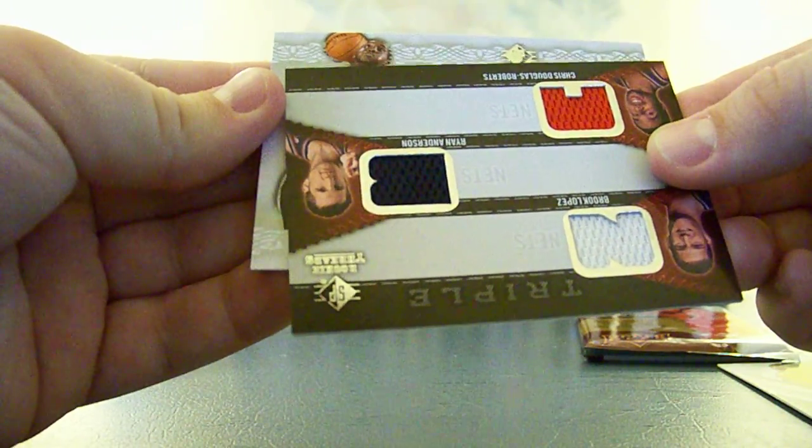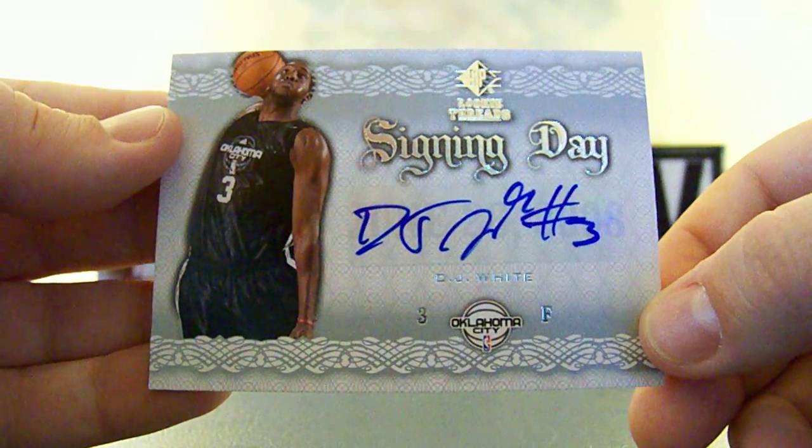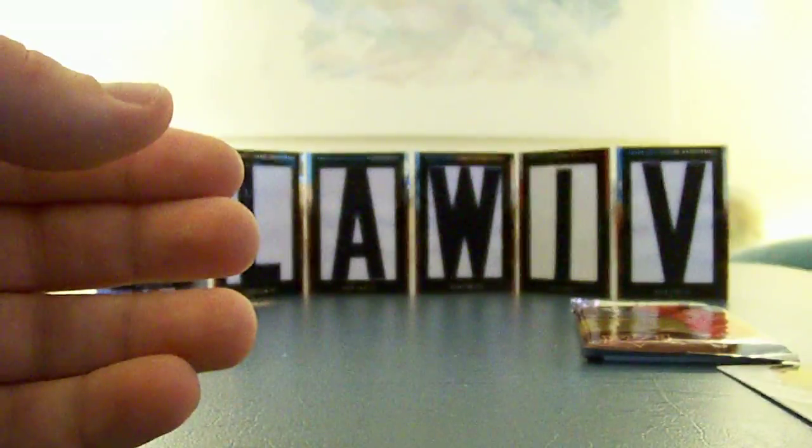It is... Looks like DJ White. DJ White, autographed — he has a nice auto. For the Thunder, who is the Sonics. And that's Sarah and Brett 2009. A signing day auto of DJ White.